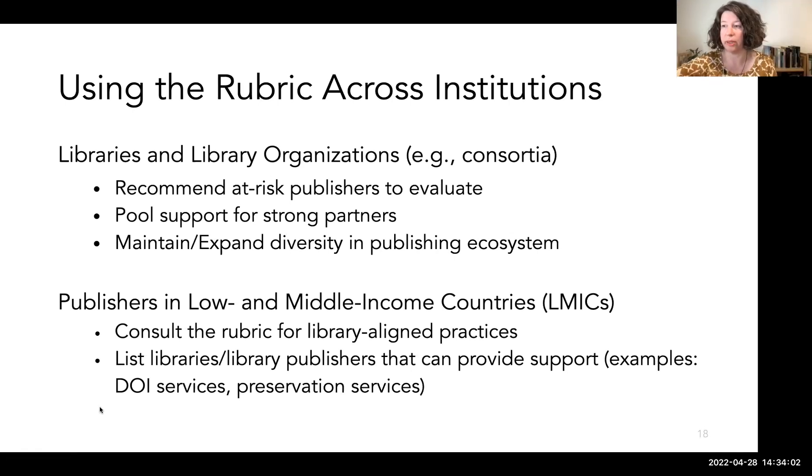We also think consortia have a big role to play here, as do library organizations. There are many examples of faculty who start a journal and struggle to get citations, submissions, and visibility. There are also editorial boards who have chosen to become independent and no longer work with one of the five biggest publishers. The LP certification rubric can help start conversations with smaller publishers about these topics and hopefully preserve publisher diversity. We want to outline the options for support from academic libraries as recognized partners. The rubric can also help a wide range of independent publishers, including those in low- and middle-income countries, with models such as the Next Generation Library Publishing project and the Library Publishing Coalition's directory.